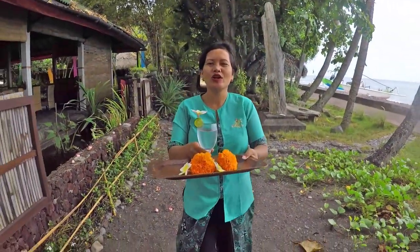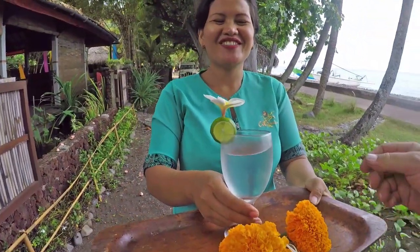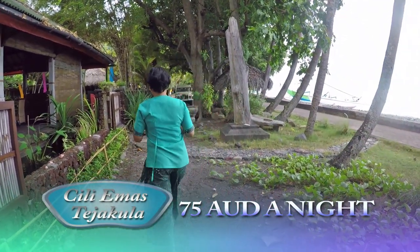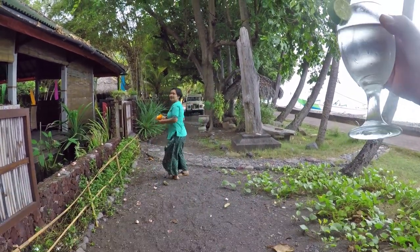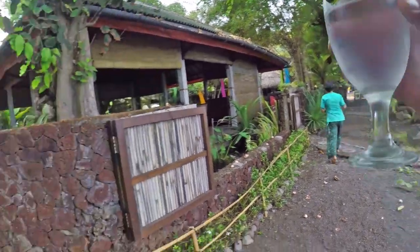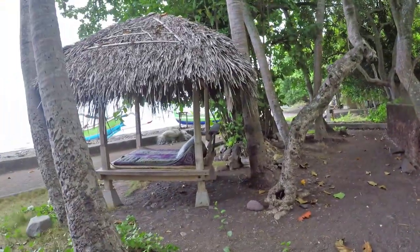Oh, thank you — coconut water! How lovely, yes, thank you very much. Can you eat the flower? Oh no, don't eat the flower. Okay, thank you. Just got here, welcome drink — coconut water, lovely flower. You can relax right by the beachside if you so desire. I'll give you a look around the room.